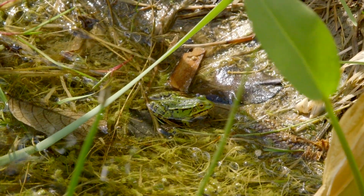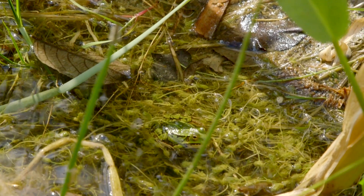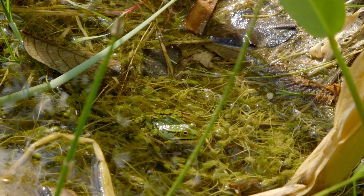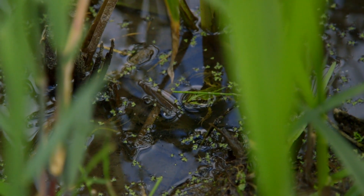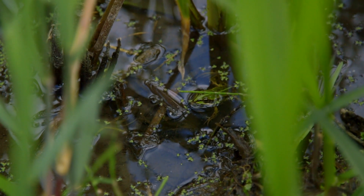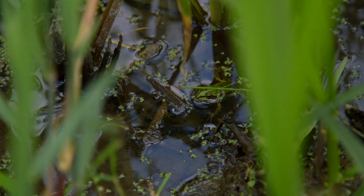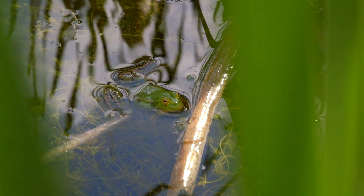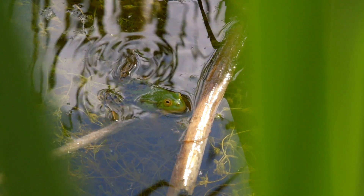Not surprisingly, size and coloration are found at intermediate types too. The habitat of the bastard frog is similar to that of the pool frog. Camouflage can be proposed as one of the explanations for this mysterious difference in coloration.